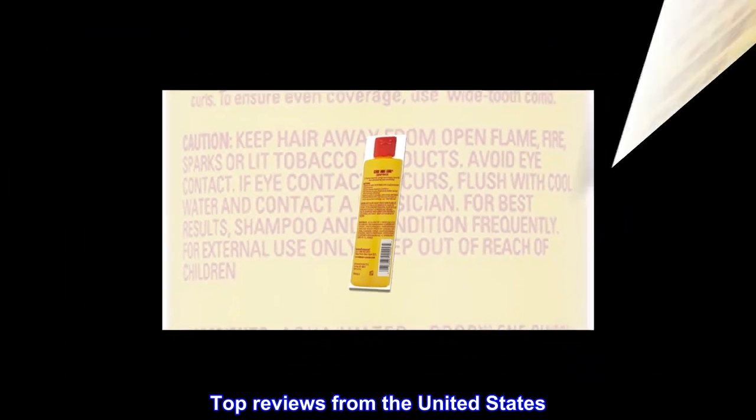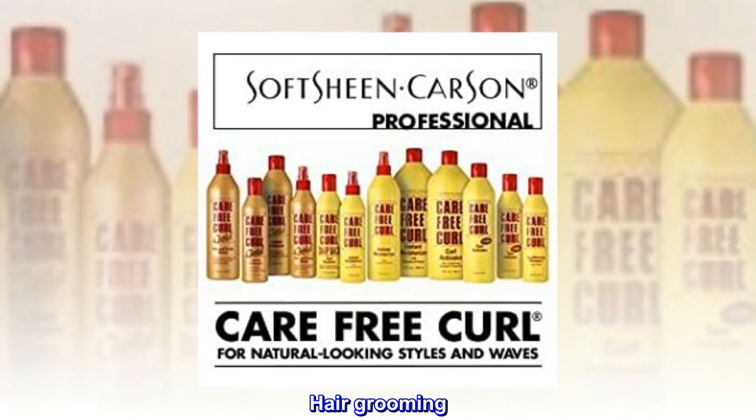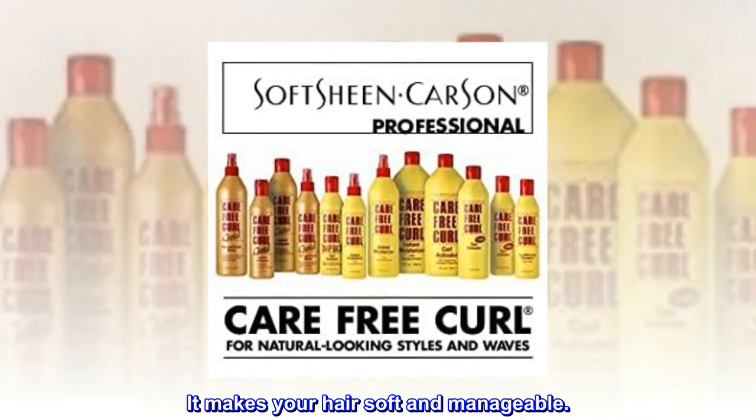Top reviews from the United States. Hair grooming — it makes your hair soft and manageable.